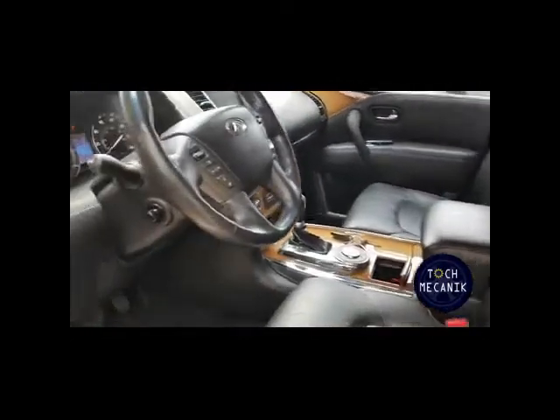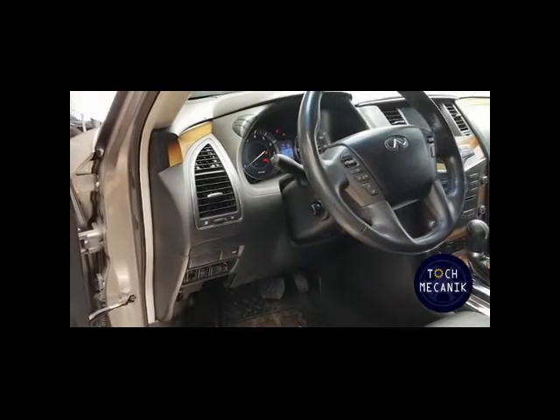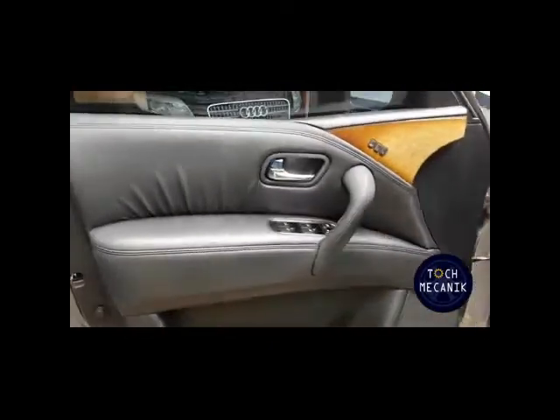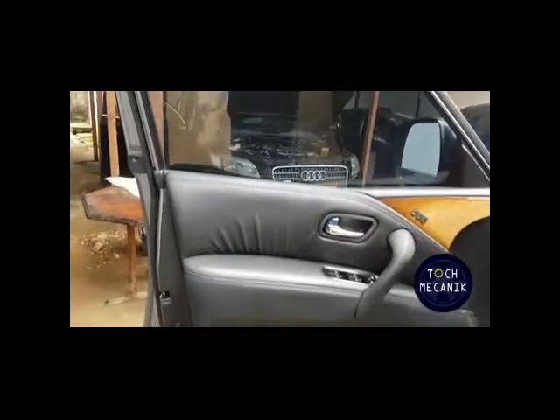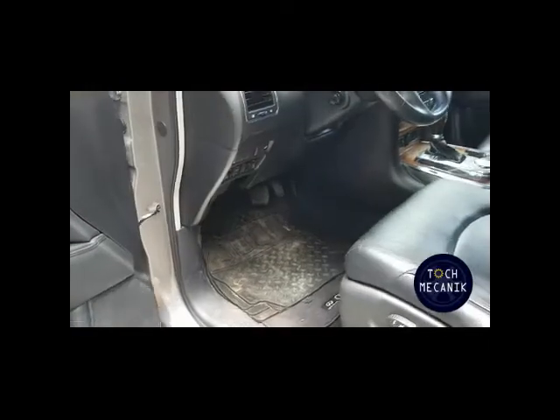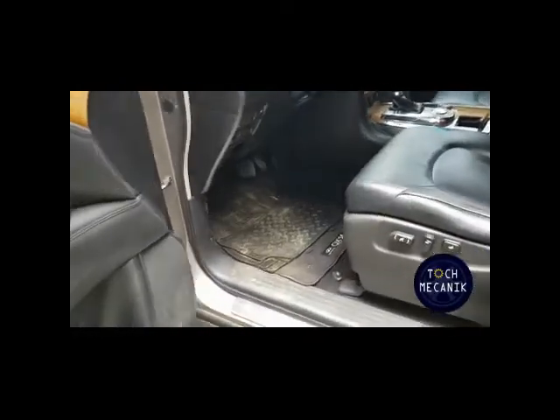Nous contrôlons l'éclairage, les klaxons, et le bon fonctionnement des vitres, si elles montent et si elles descendent sans blocage. Nous contrôlons également les rotules de suspension.